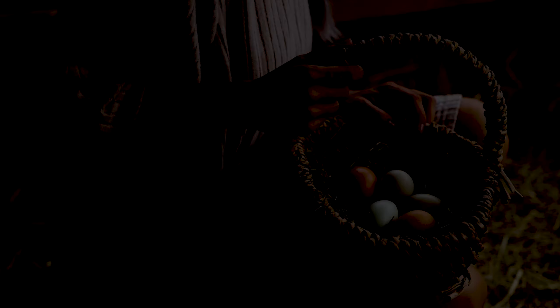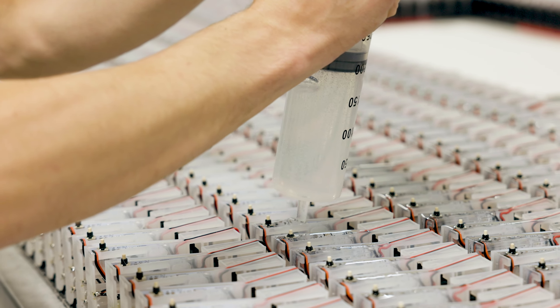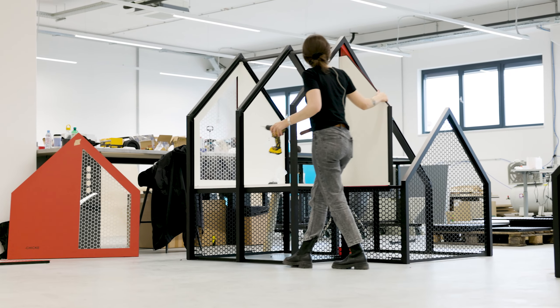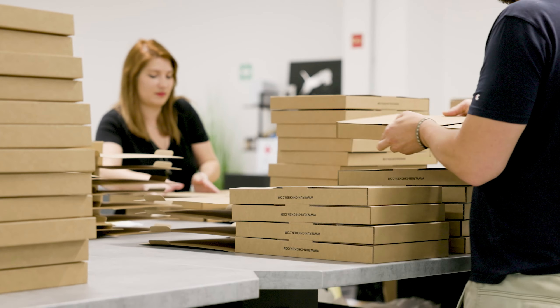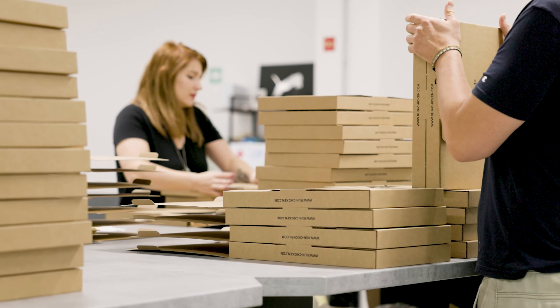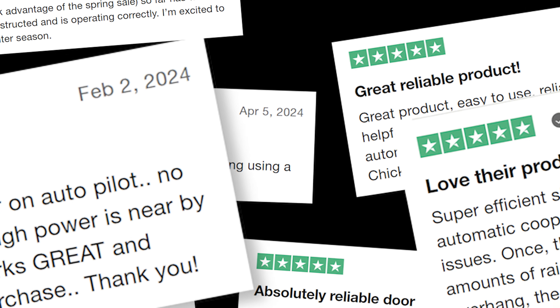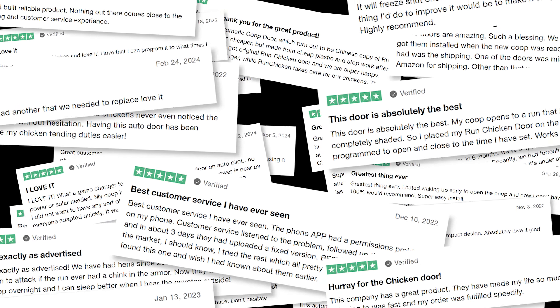Today, Run Chicken isn't just a business — it embodies a movement fueled by our shared goals. Armed with expanded manufacturing facilities, strong customer support and marketing, and a meticulously crafted growth strategy, we're ready to lead the way in a new era of poultry farming. Nothing would be possible without our loyal customers, whose trust and support has been the driving force behind our journey.